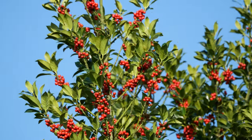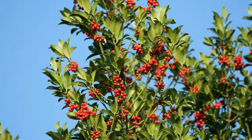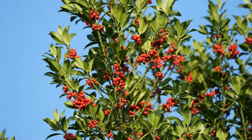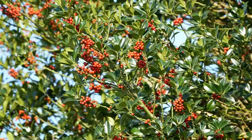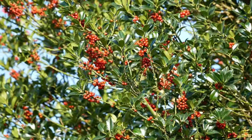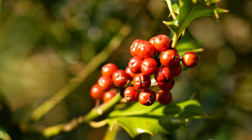In marked contrast to hawthorn berries, those on the holly don't seem to be very palatable. They usually remain on the trees until well after Christmas. Note how the leaves in the upper part of the tree have smooth edges — the prickly leaves that we associate with holly are restricted to the lower branches.